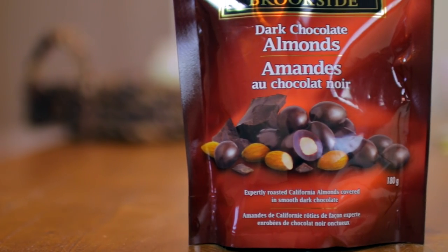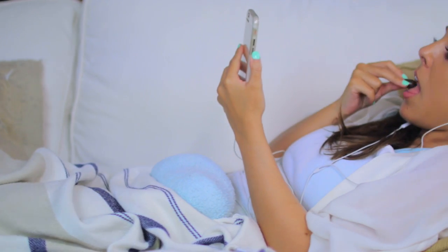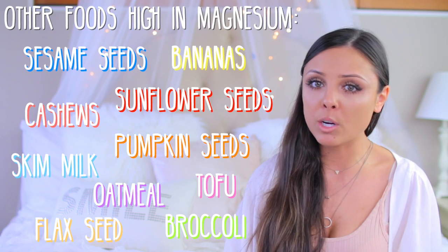The next hack or tip is great for all you chocolate lovers out there. Dark chocolate actually has high levels of magnesium, and studies have proven that if you increase your magnesium around that time of the month it really helps alleviate your cramps. To kill two birds with one stone, I got some dark chocolate covered almonds. Almonds are also really high in magnesium, so you can eat them on their own even if you don't like chocolate and that will also boost your magnesium.